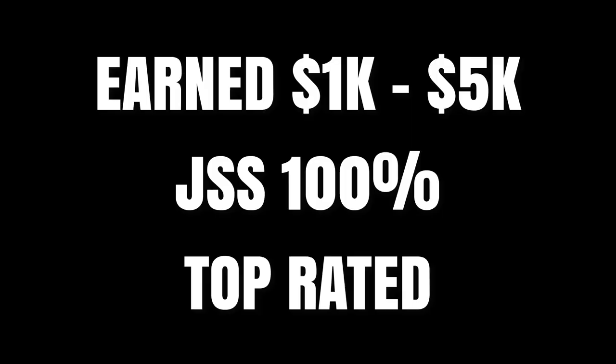This all assumes hourly work shown on your profile — it doesn't mean you have to accept jobs or propose at this exact rate. It's just what to put in your profile so clients feel attracted to you and feel like your pricing makes sense for the amounts earned and the feedback and reviews you have. So at one thousand dollars earned, twenty-five to forty-five dollars an hour. As long as your JSS is 100%, top rated is just a bonus.